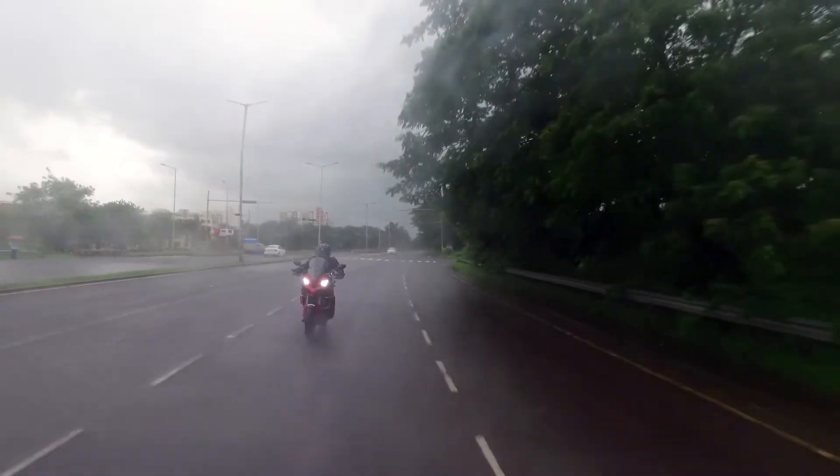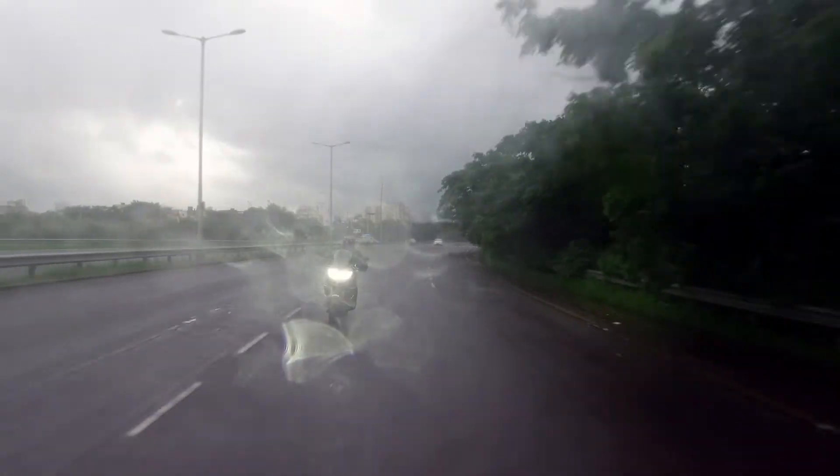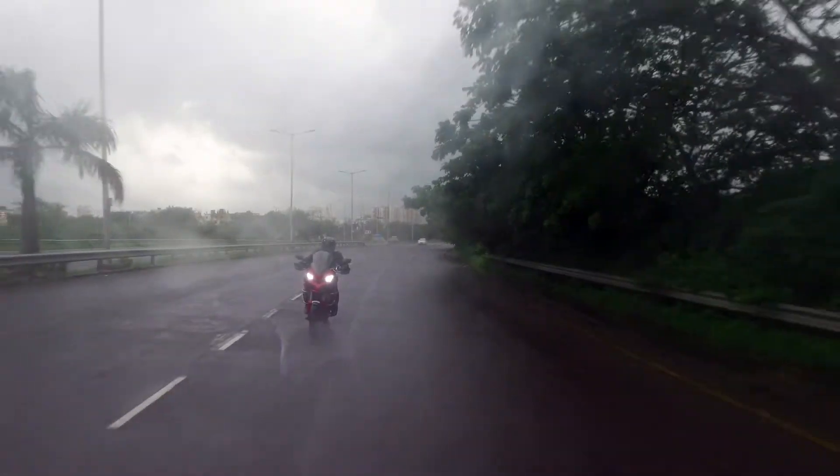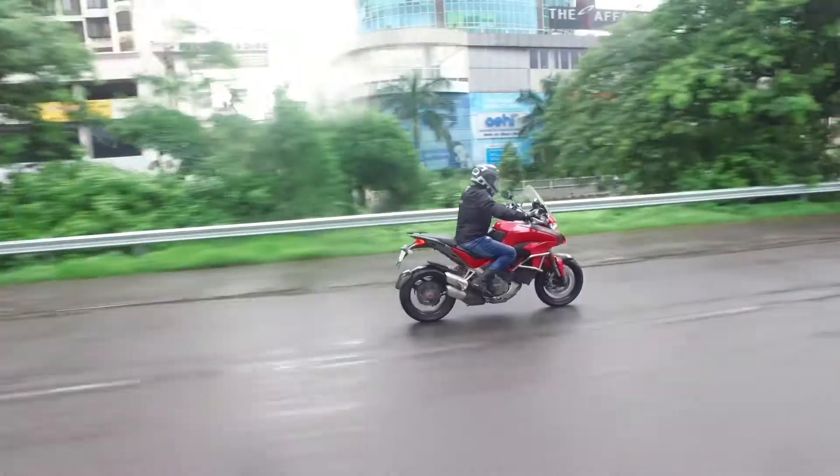One hell of an experience — that pretty much sums up my experience with the departing Ducati Multistrada 1200S. It rained cats and dogs on the day we were testing this motorcycle, but boy was I at ease throughout the journey.